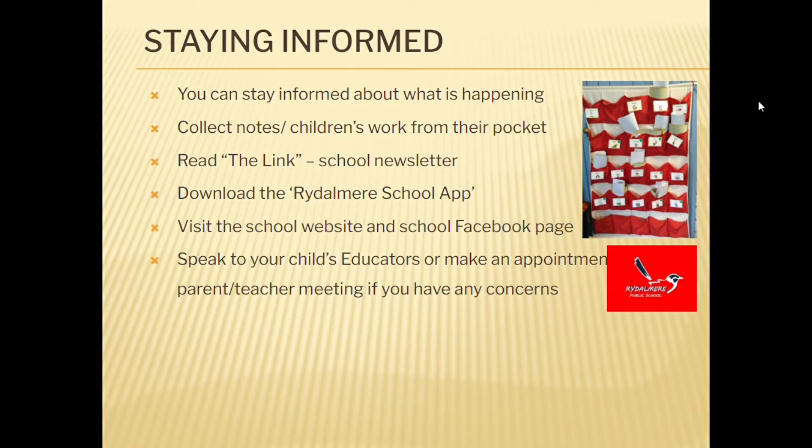We communicate to parents and guardians in many ways to ensure everybody stays informed. One way is to check your child's wall pocket at the end of the day. These wall pockets are located inside the foyer at preschool and contain notes, messages and artworks your children create.